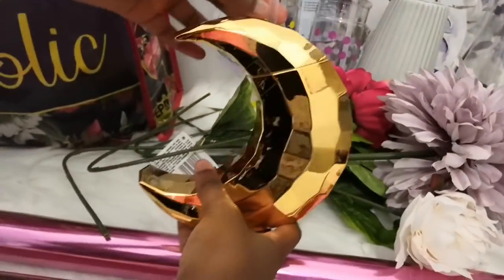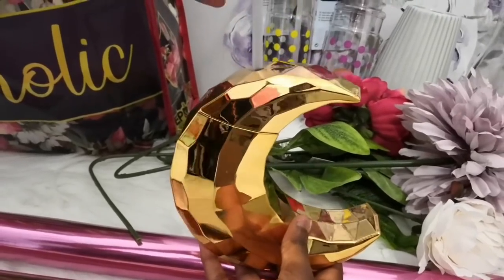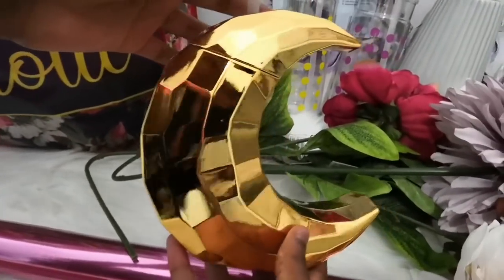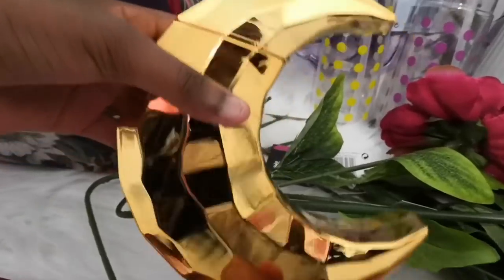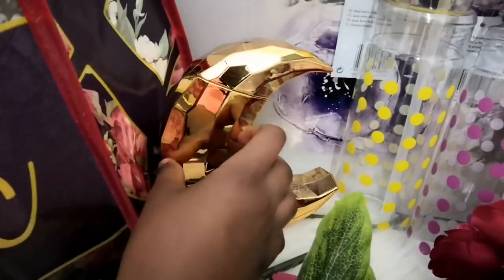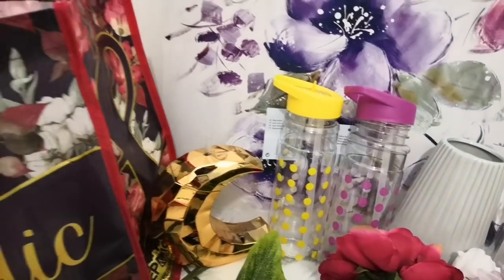There's also this present-shaped water bottle — Mariam really wanted this. Her birthday is coming up at the beginning of July, so she'll be pleased with it. Mariam is always helping with the videos, so she gets a lot of goodies.